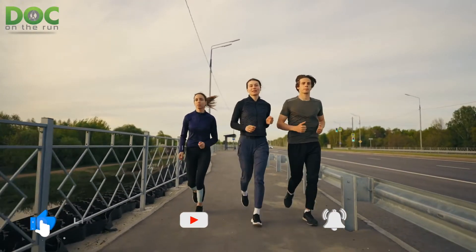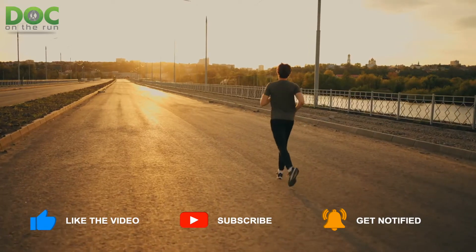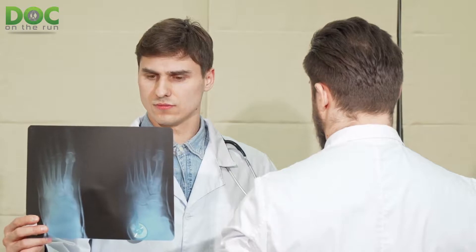Today on the Doc on the Run podcast, we're talking about five changes on x-rays when you have hallux rigidus. If you go to the doctor and get an x-ray and look at the x-ray report, you're probably going to see some findings that suggest you have this condition called hallux limitus or hallux rigidus. I'm going to draw some pictures, tell you what these things mean, and we'll talk about all five of these most common findings.